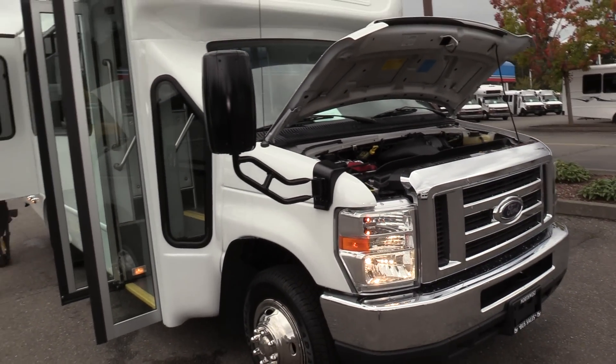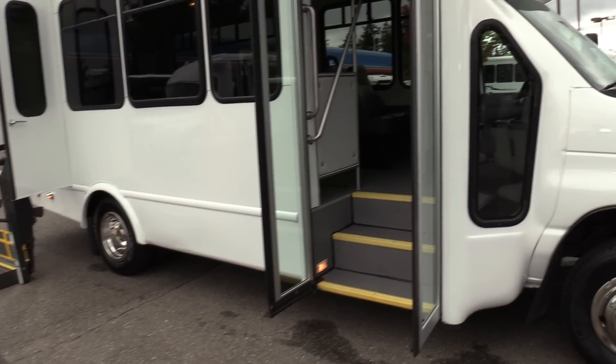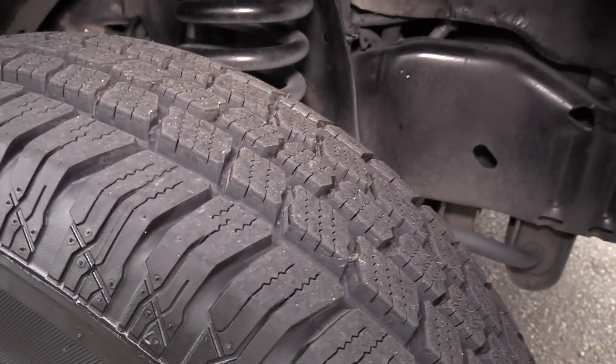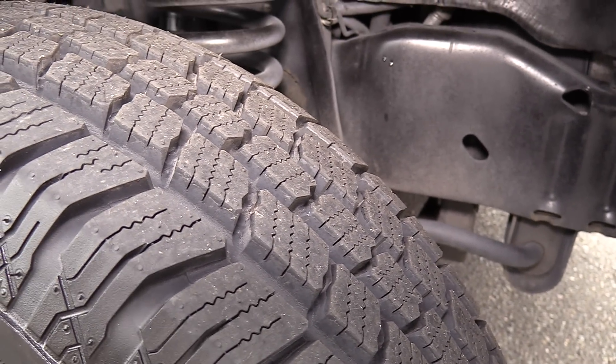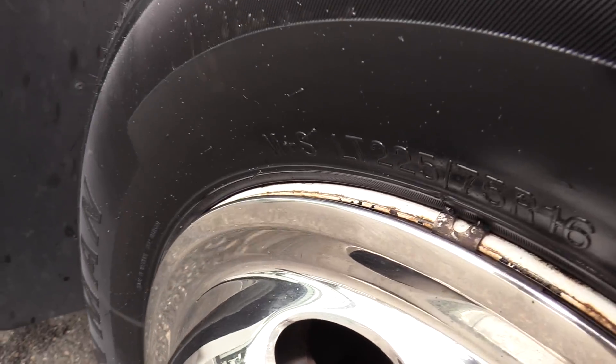So this thing, as I said, 2012 — it's even still got the new bus smell. Looking good, drives good. The tires are knee deep in tire tread, they're looking great, got a ton of life left on those. Even got some of the nubbies on the outside there still.